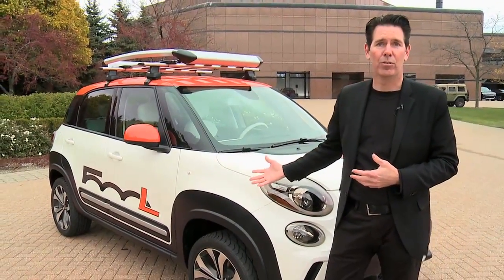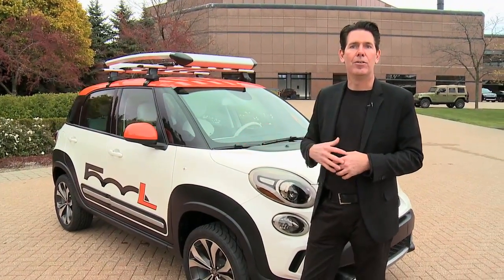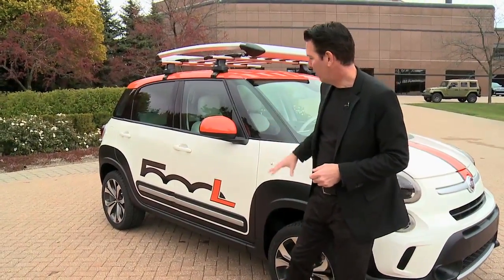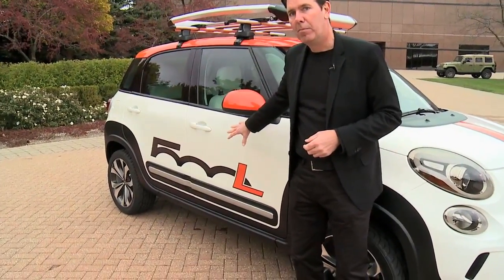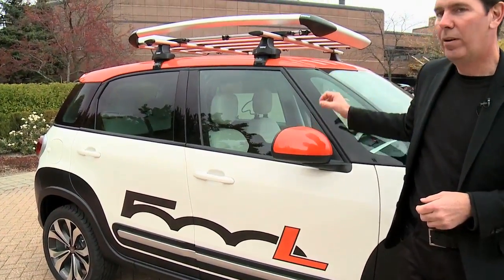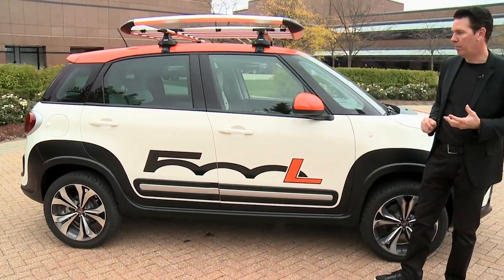Something that a customer could actually do themselves as well. It's amazing how dramatically it changes the expression of the vehicle. We've accented that same orange with the 500L graphic on the body side, on the mirror, and on the roof as well. And it really comes off as a very contemporary and modern vehicle.